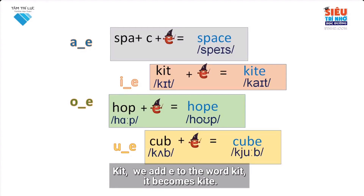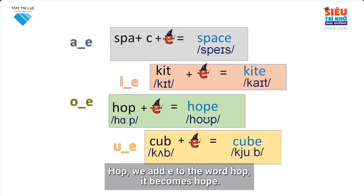Kit. We add E to the word kit. It becomes kite. Hop. We add E to the word hop. It becomes hope. Cub. We add E to the word cub. It becomes cube.